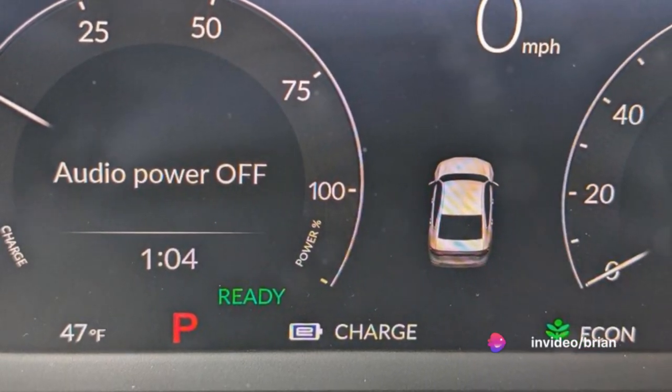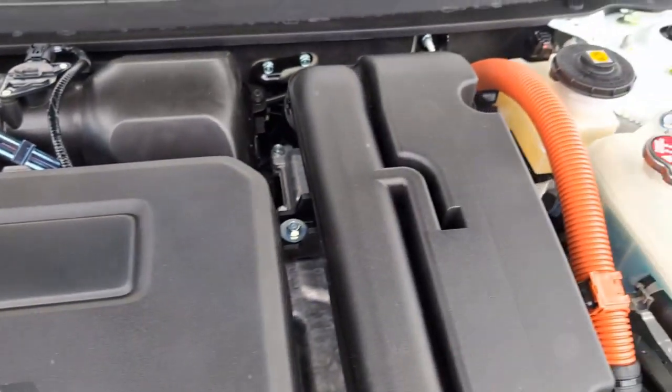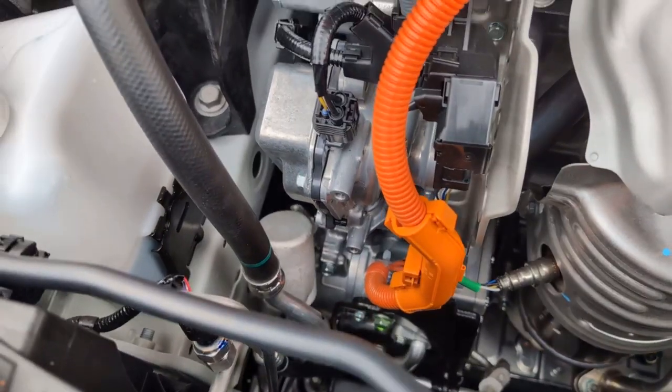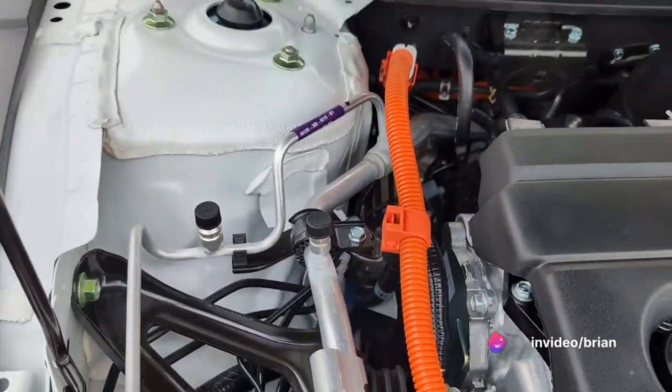Then we have the electric motor, the heart of the Honda Accord hybrid. It's responsible for driving the wheels, powered by energy stored in the lithium-ion battery pack. But it doesn't work alone — it collaborates with the gasoline engine to ensure top-notch fuel efficiency and performance.